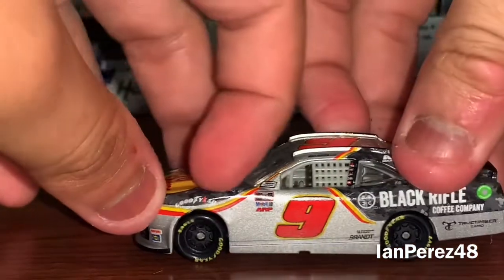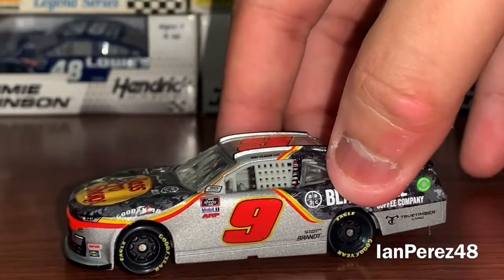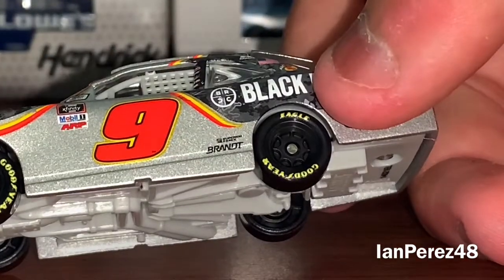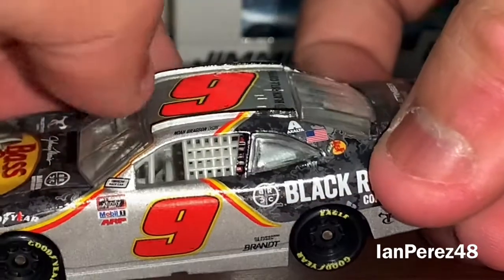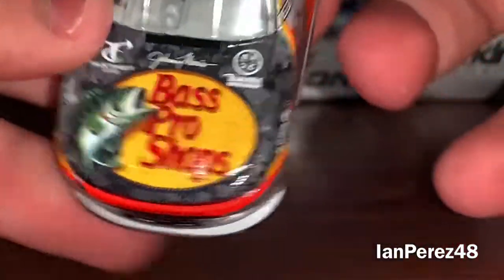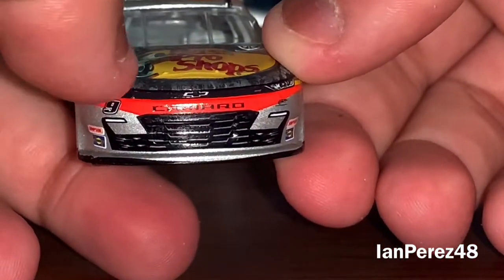This is Noah Gragson's 2021 Fast Pro Shop's Black Rifle Coffee Company. Unfortunately it does have some issues — there's an orange chip and you can't get it out. So here we got number nine, Black Rifle Coffee Company, True Timber Camo. You got Brandt, Superior X's, Exalta, the American flag logo, Fast Pro Shops, Noah Gragson, number nine, and the contingency sponsors. You got Johnny Morris, Bass Pro Shops, True Timber Camo, Black Rifle Coffee Company, Chevy logo, number nine, Camaro, Junior Motorsports.